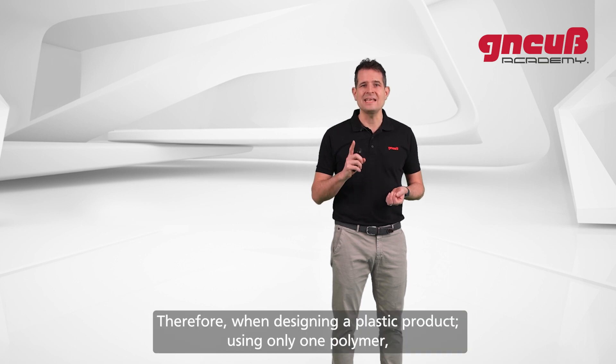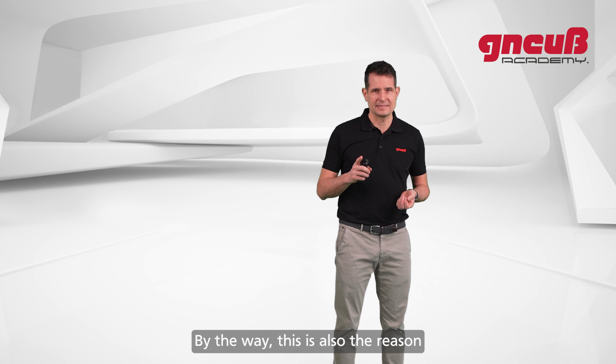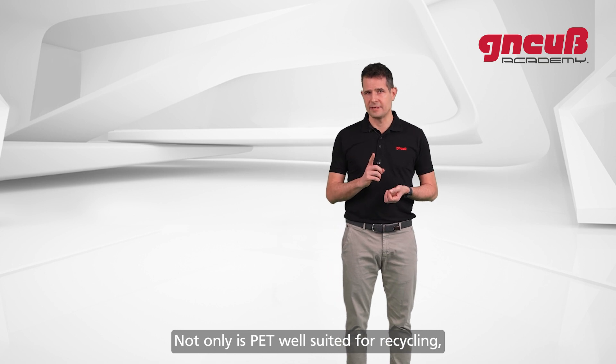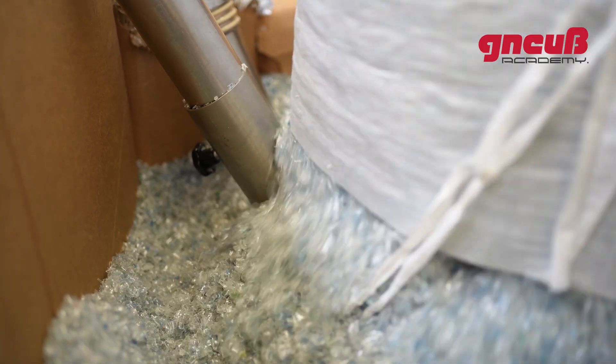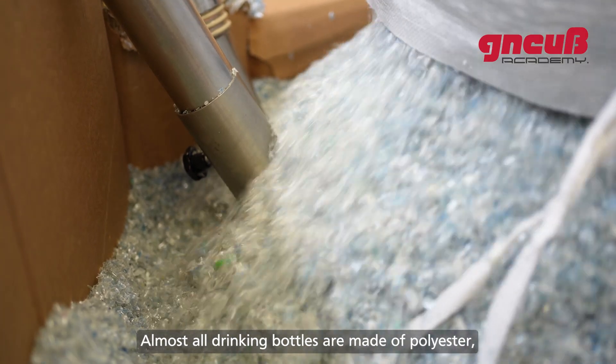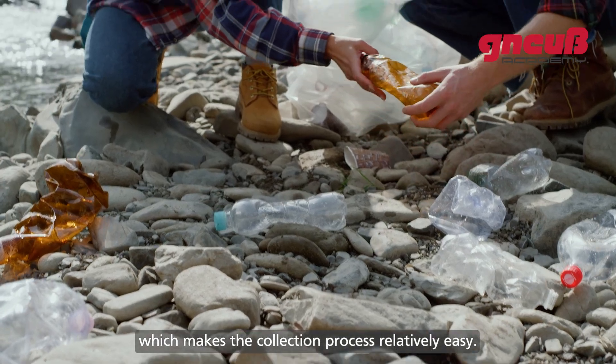Therefore, when designing a plastic product, using only one polymer is very important and very helpful for the recycling process. This is also the reason why the recycling of polyester bottle flakes is so successful — not only is PET well suited for recycling, it is also easy to identify when used as a bottle, since almost all drinking bottles are made of polyester, which makes the collection process relatively easy.